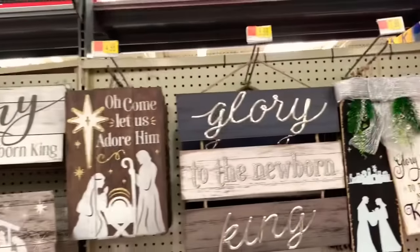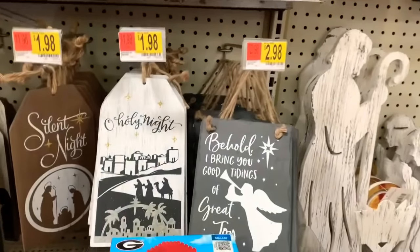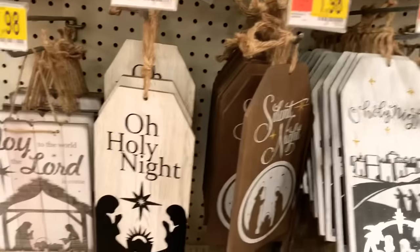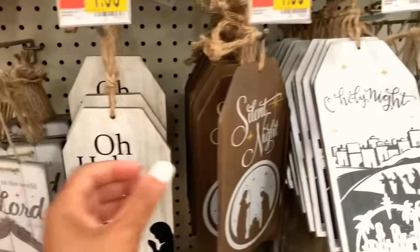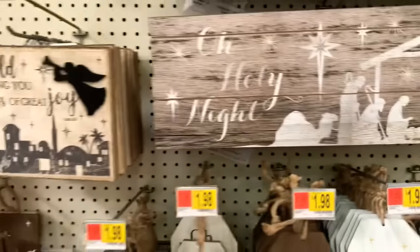They have some nice pieces up here starting at $1.98. They say 'Oh Holy Night,' 'Joy to the World,' 'Joy to the World, the Lord Has Come,' 'Silent Night, Holy Night.' Look how beautiful those are.